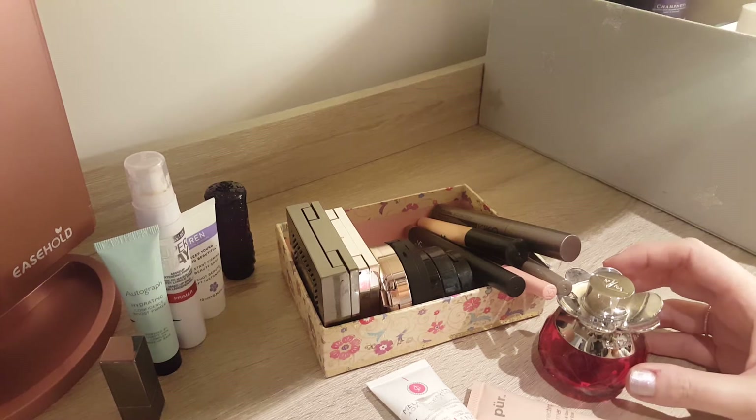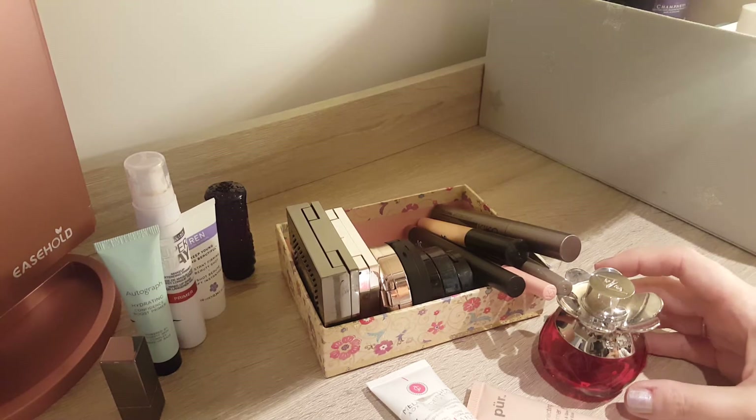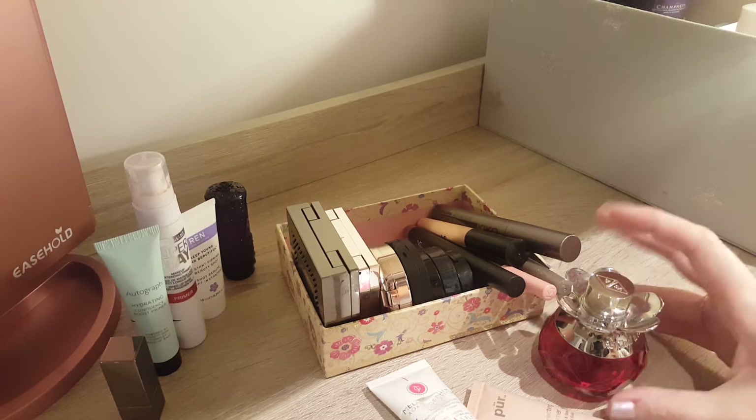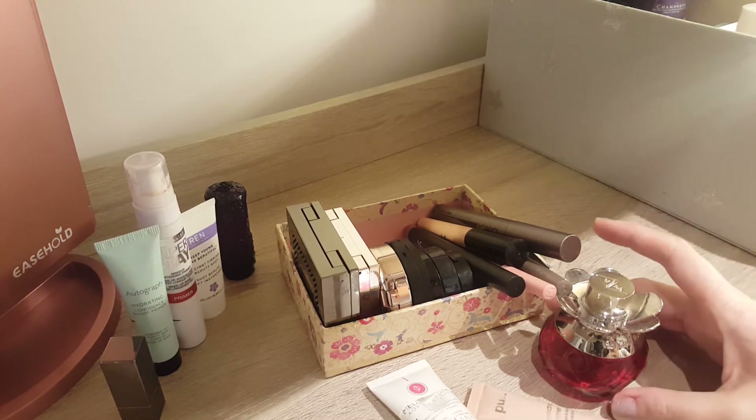Hi guys! Today we have a quick update on my project pan for this year. I hope it's not a too long one. I did have already some successes and we actually start right away.